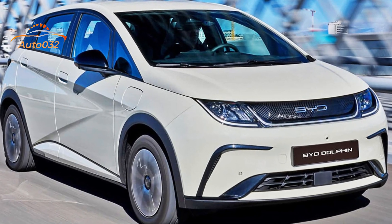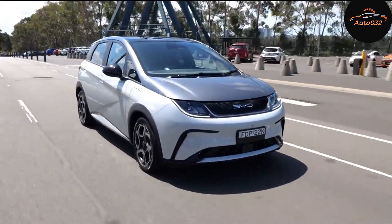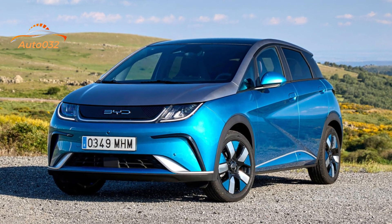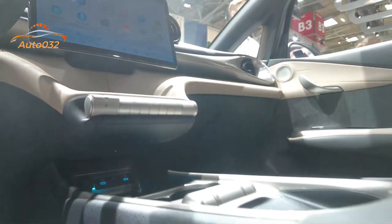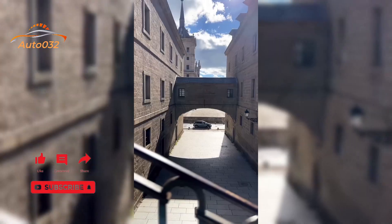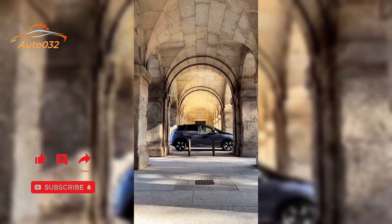Interestingly, BYD has also confirmed a Dolphin Sport variant in limited numbers for 2024, priced significantly higher than the Premium variant tested here at just under $50,000, though performance figures have not yet been announced. From a size perspective, the Dolphin is only 3 cm longer than its MG4 rival and costs $100 less at the entry level.